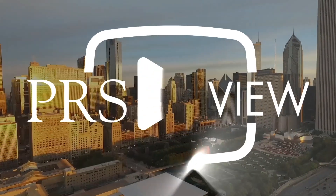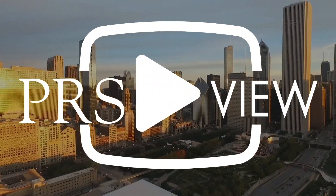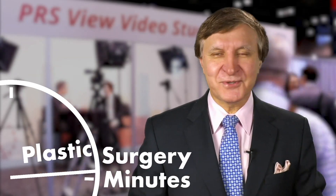Recorded live at PRS View Studios in Chicago, this is your Plastic Surgery Minute. Hi, I'm Dr. Rorick. I'm here with a board-certified plastic surgeon, Dr. Scott Glasberg, who's a leader in plastic surgery and a key opinion leader for all of us, and he's also past president of the American Society of Plastic Surgeons. Dr. Glasberg,